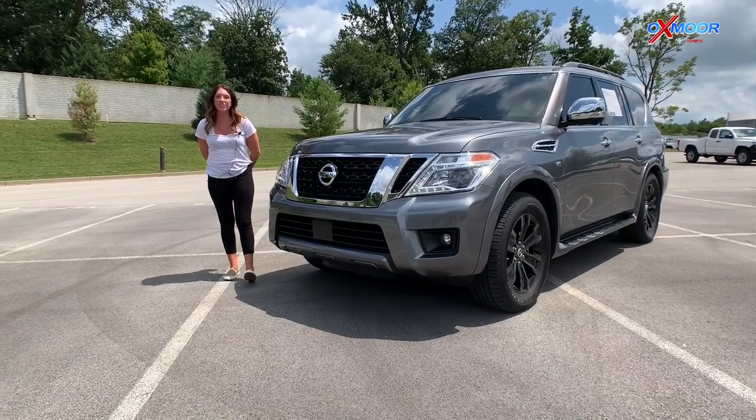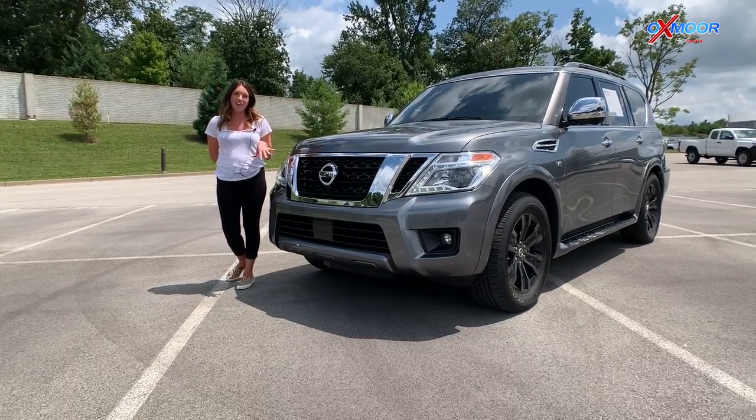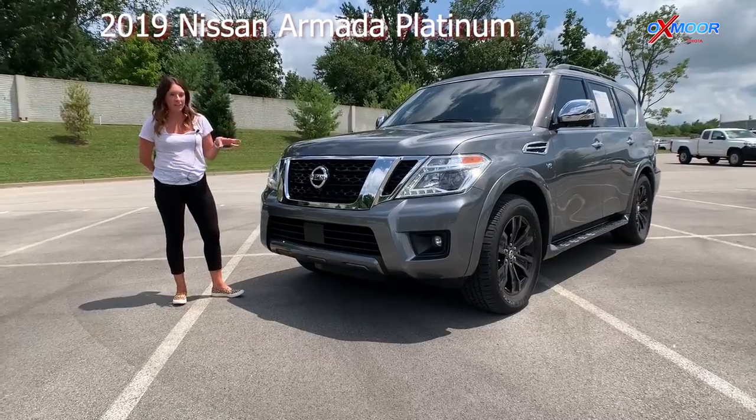Hey guys, it's Gabrielle over here at Oxmoor Toyota. We just took this vehicle in on trade. It's a 2019 Nissan Armada, and it is a Platinum.